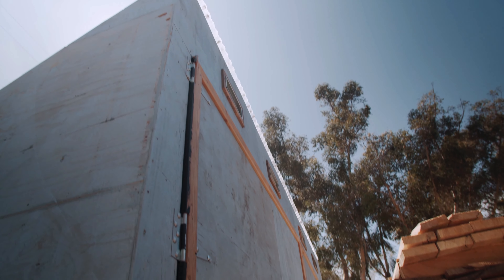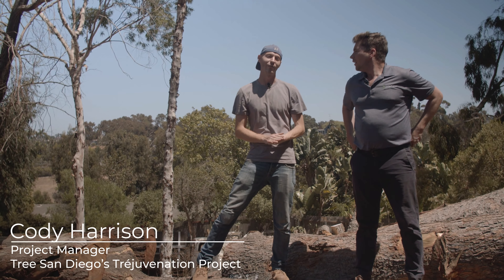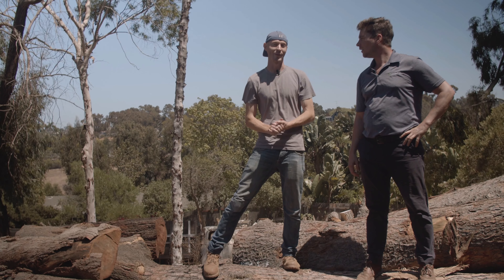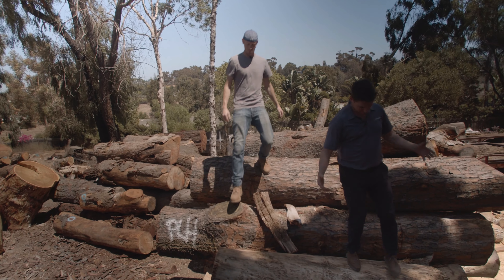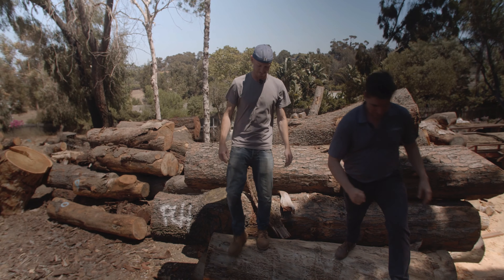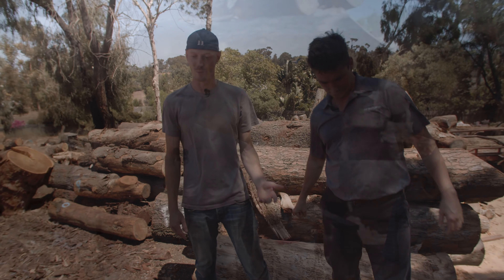Welcome back to Reforestation Nation. We are here with Cody Harrison, and Cody, I think we're at a lumberyard. We are indeed. This is one of Tree San Diego's lumberyards as part of our Cal Fire Urban Wood Salvage Grant. What are we going to see today as we walk through these huge trunks?